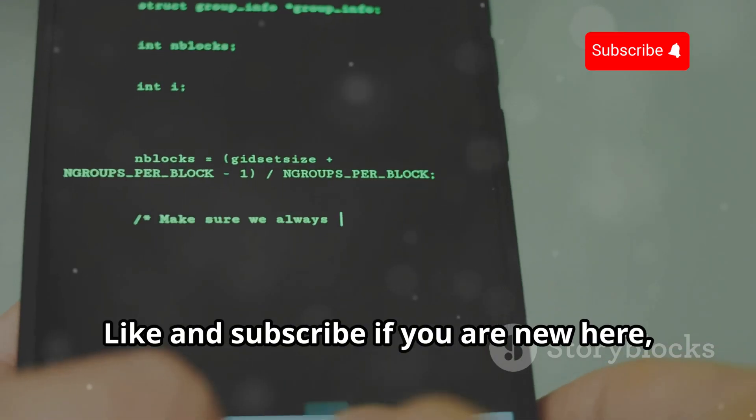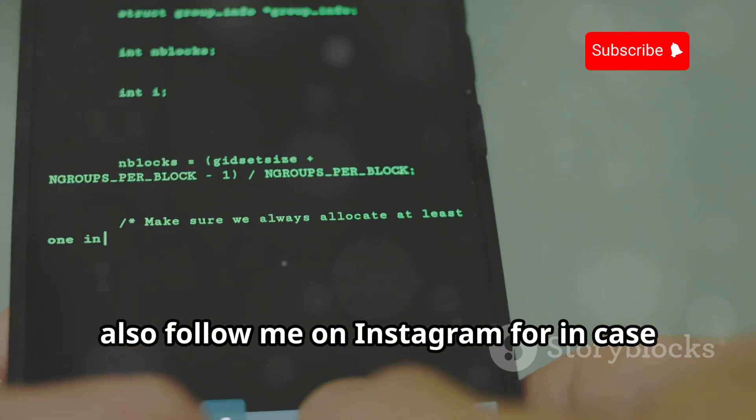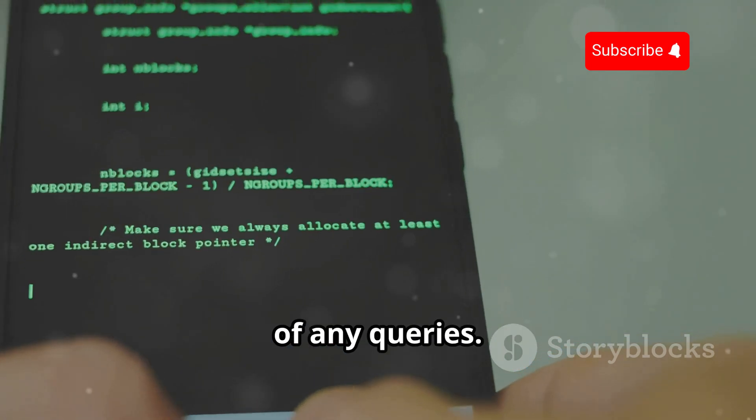Welcome to Cyberworld YT. Like and subscribe if you are new here. Also follow me on Instagram for any queries. Let's get started.